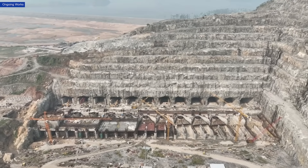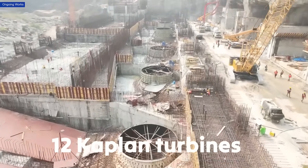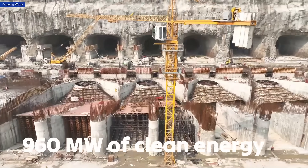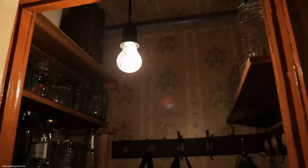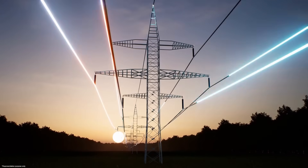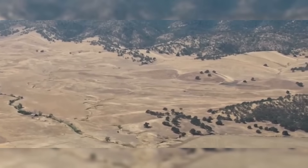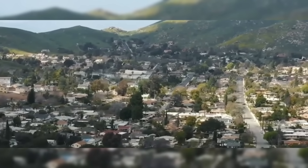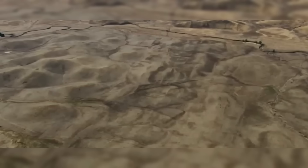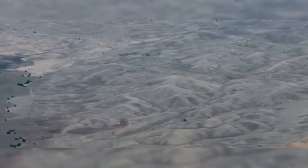Another key purpose is hydropower generation. The dam is equipped with 12 Kaplan turbines, each with a capacity of 80 megawatts, delivering a total of 960 megawatts of clean energy to support homes, industries and infrastructure in the region. The reservoir also opens up opportunities for tourism and navigation, with areas like Papi Kondalu National Park expected to attract more visitors, supporting local economies and creating jobs.